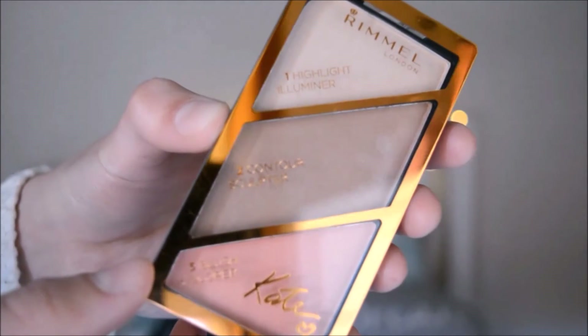The next thing I got, which I am so excited about, was this Rimmel London Sculpting Palette. It comes with a highlighter, a contour sculptor, and a blush colourer — this is in 002 Coral Glow. It's just so pretty. This is one of the things I knew I had to get. Yas!